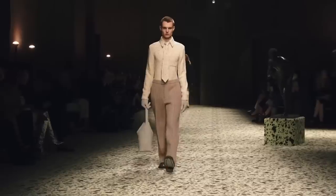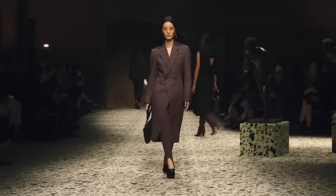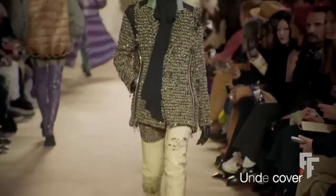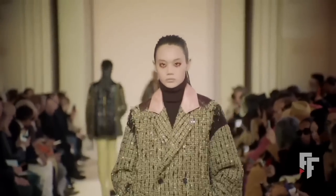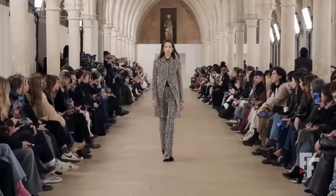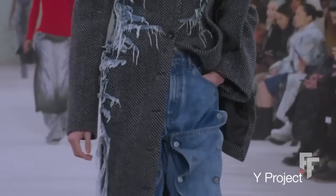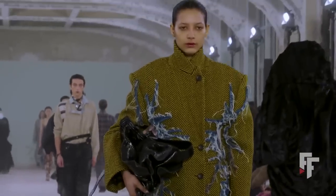Tweed — a classic style statement that graces runways every fall season without fail. Did you know this aristocratic fabric has a fascinating history tied to British nobility? Tweed's popularity soared due to upland bird hunting. Woven from wool, it became the original gentleman's performance wear in the 18th century — serving as camouflage for royalty during hunting expeditions, with its durability, warmth, and water resistance making it the perfect choice for facing cold temperatures gracefully.